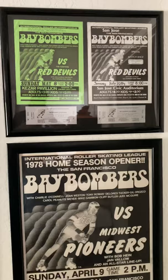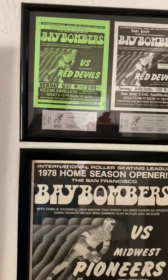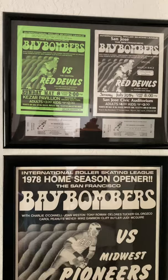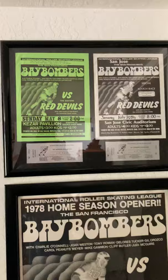Hey guys, this is Roller Derby Mark Roman coming at you with another exciting roller derby video of my collection. I was finally able to hang up all of my posters in my room — it was very time-consuming trying to get everything even, but the finished result is quite amazing, if I do say so myself. So let's get started right away.